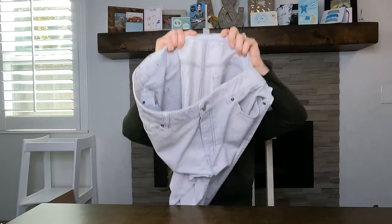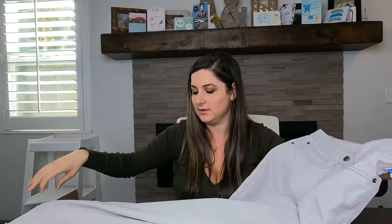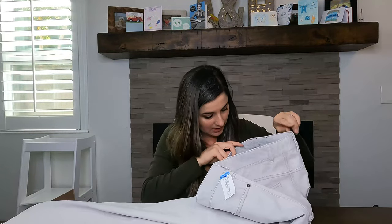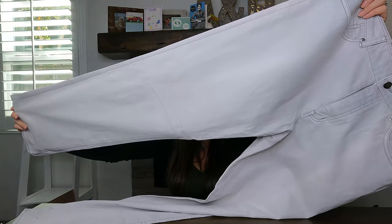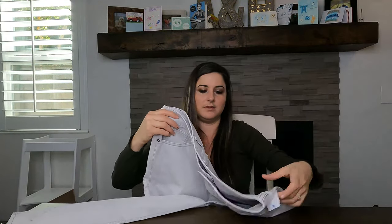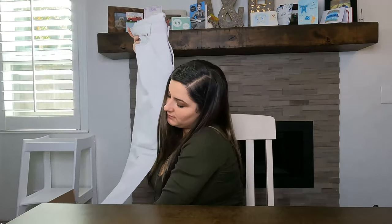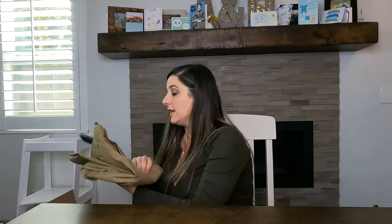Next is Peter Millar — I love picking it up. Here's the patch on the back. It's a men's pair of pants, very soft. They're a cream, almost gray-hued straight-leg pant. I got those for $9.99. I've sold Peter Millar pants for like $50 to $60, so that's a good one.